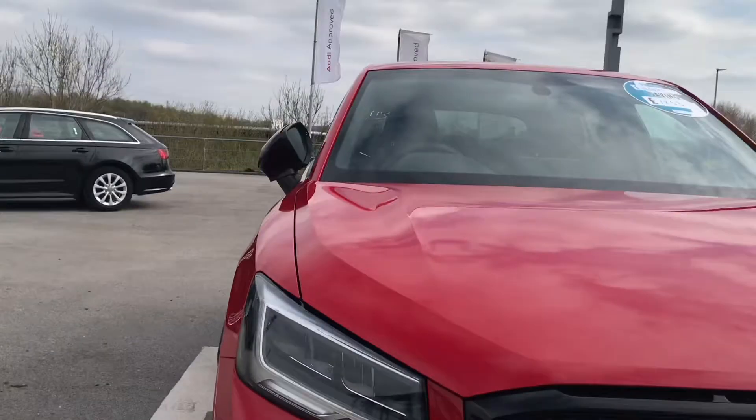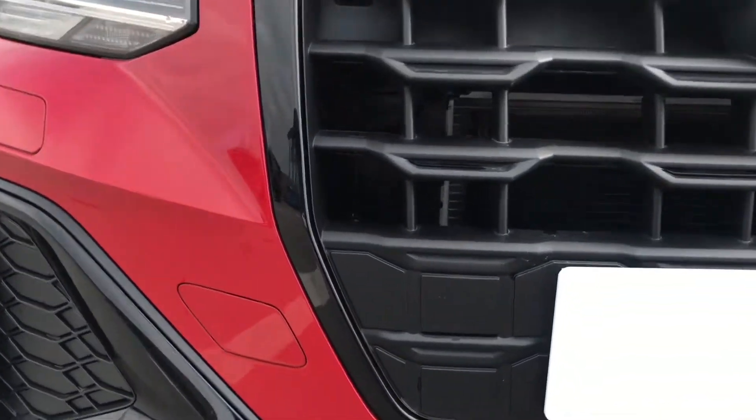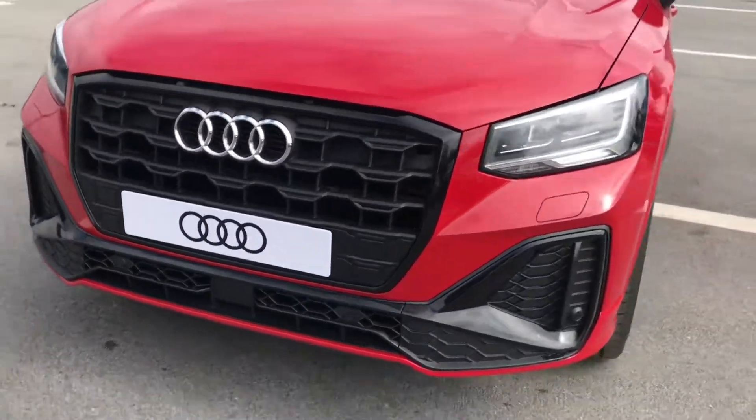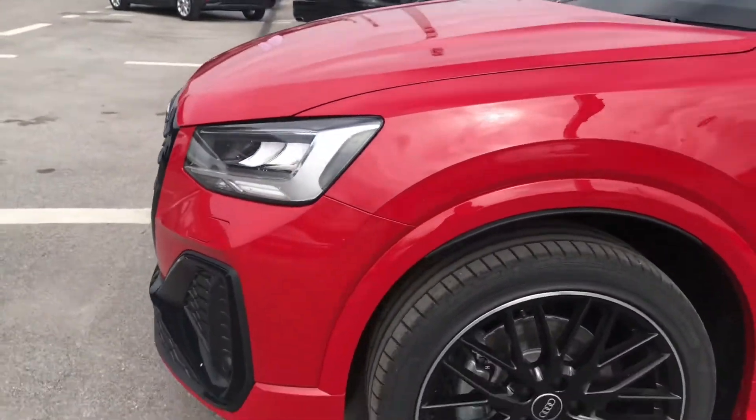It is finished in the beautiful Tango Red colour, and it really makes a difference. We have heated washer jets and front parking sensors. We also have the blacked out grille, which is part of the black styling package on this car as it is a Black Edition — a really stunning feature.